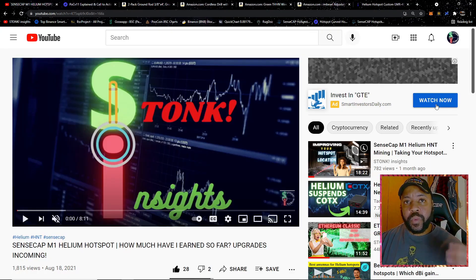Welcome to Stonk Insights, your one-stop shop for stock and crypto analysis and discovery. In today's video we're going to be talking about Helium HNT mining — just giving you an update to my mining situation. I know I haven't made a helium mining video in some time, so I'm going to show you some updates to my mining situation.